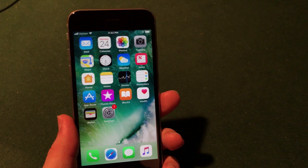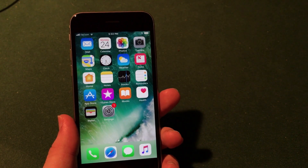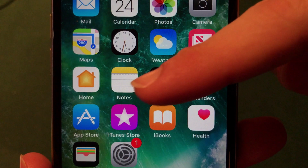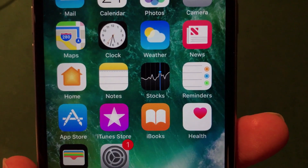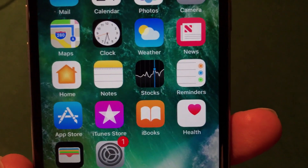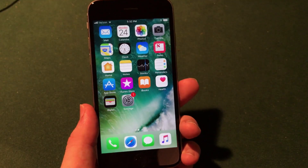One of the first noticeable changes on iOS 11 beta 4 is on the home screen. The Reminders application along with the Notes application have new icons, just a little bit different than they were on beta 3. For Reminders, the dots were on the left side previously, and Notes looks like it has a little bit of a shadowy effect. Not a huge change but definitely different than iOS 11 beta 3.